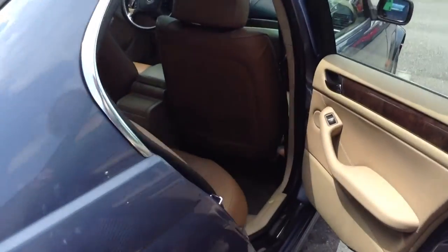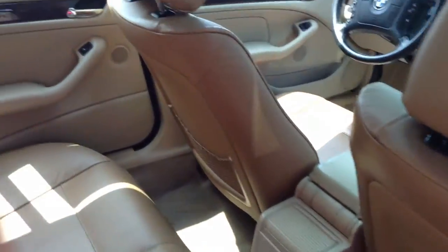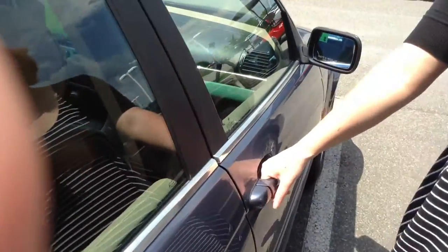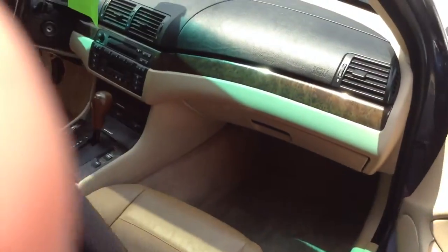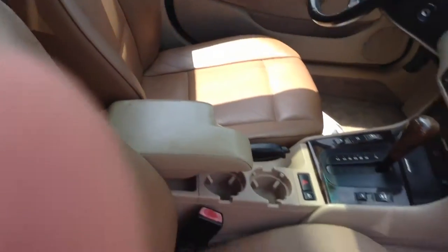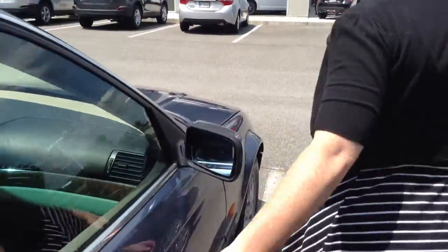Inside, it does have tan leather seats that are in good condition — no rips or tears, and no stains on the carpet or floor. It does have a sunroof up top, and also a CD player. Power windows and power locks all work perfectly, as do the power seats. Inside, I would give an 8 out of 10 — it looks great.